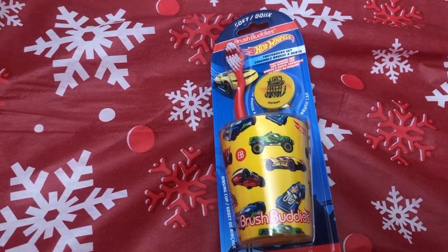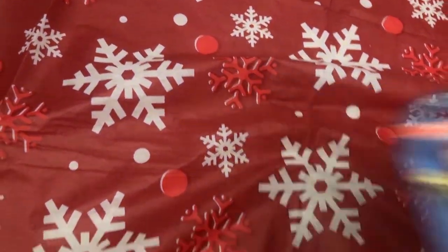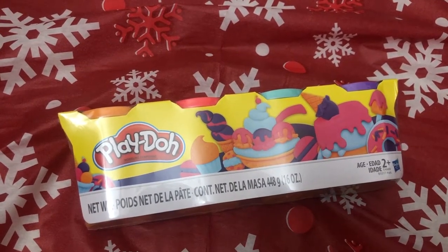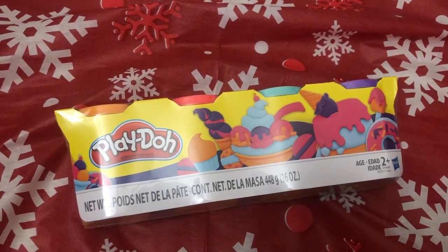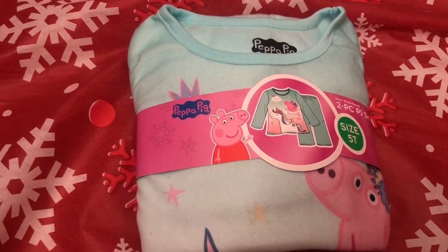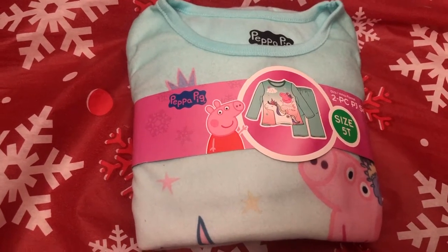She does like Hot Wheels and little cars, so I got her this design. My daughter plays with Play-Doh almost every day and she is actually running out, so I got her a new set of Play-Doh. She also needed more long sleeve pajamas, so I got her this cute little Peppa Pig pajama from Walmart.